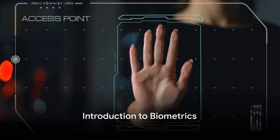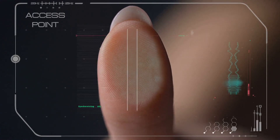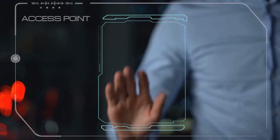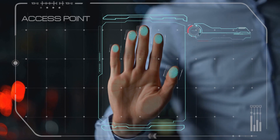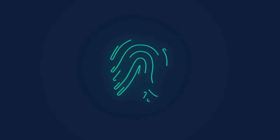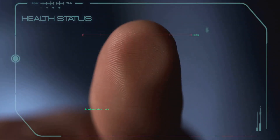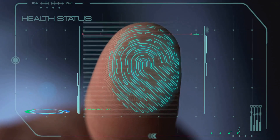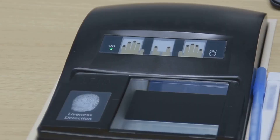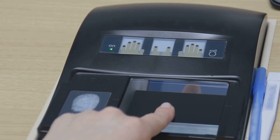Have you ever wondered how your phone recognizes your face or fingerprint? It's all thanks to biometric authentication. This clever technology uses unique physical traits, like your face or fingerprints, to confirm your identity. It's the same magic that allows you to unlock your phone with just a glance or a touch — simple, efficient, and incredibly secure. Biometrics is truly revolutionizing the way we interact with our gadgets, making your devices smarter and more secure.